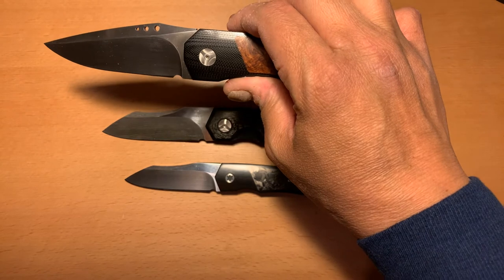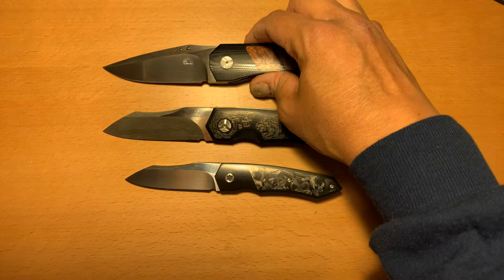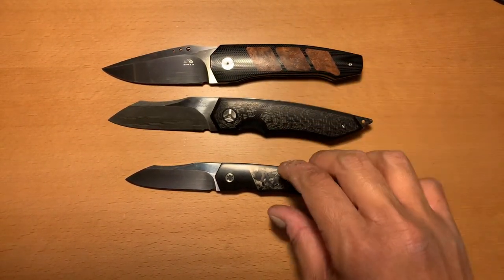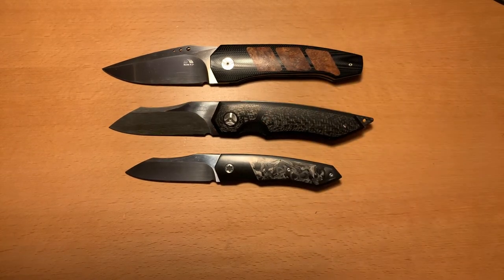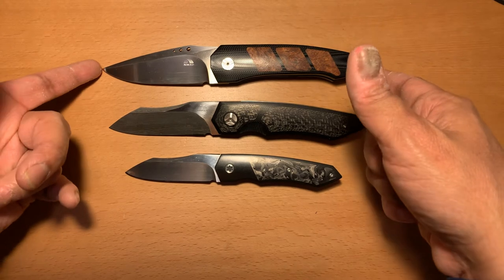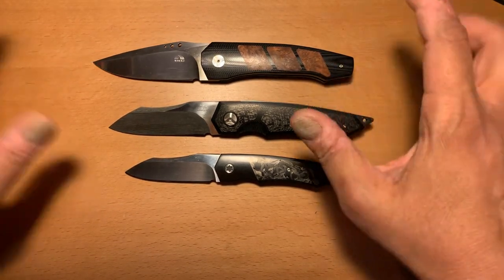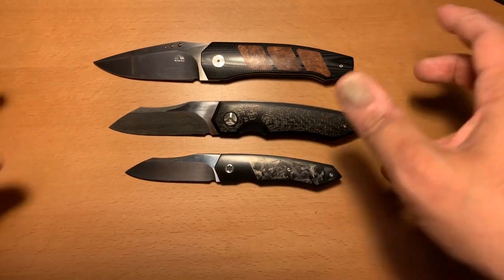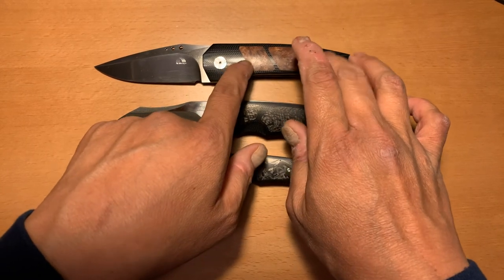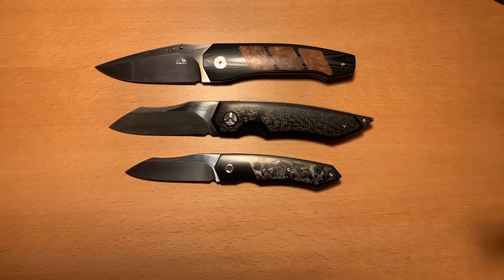South African custom knife makers usually start with N690 as their steel of choice, but John Arnold will go right around $550 for that. For the same price, you can get an M390 piece by John Arnold — it'll cost you roughly $550 to maybe $585 depending on the materials on the knife. John Arnold is a perfect place to start.